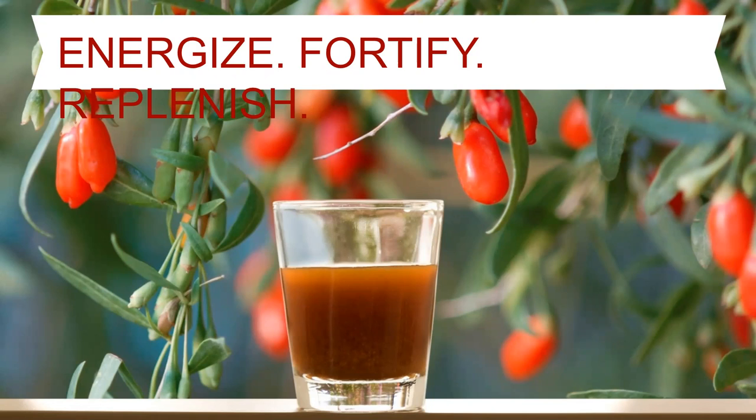The ingredients in NingXia Red give us lots of energy and replenish the body of nutrients that are depleted through normal daily living — when we exercise, when we have stress, when we're exposed to toxins, pollution, and processed foods. All these things create oxidative stress in the body, and this drink is going to help energize you as well as fortify, replenish, and nourish those cells.